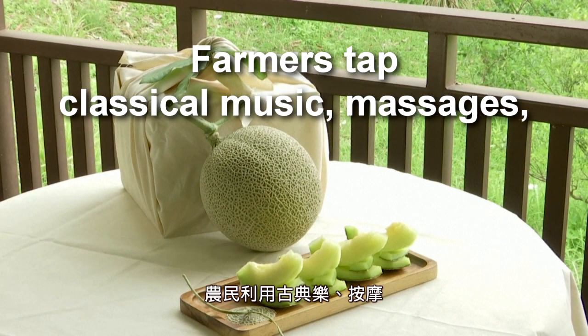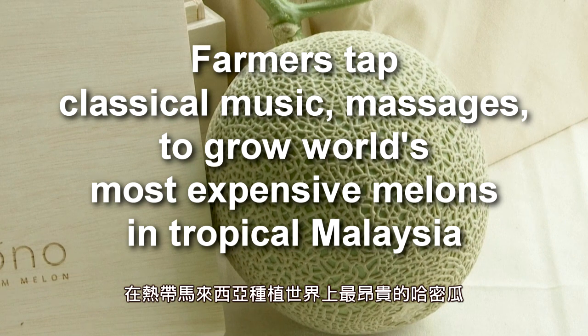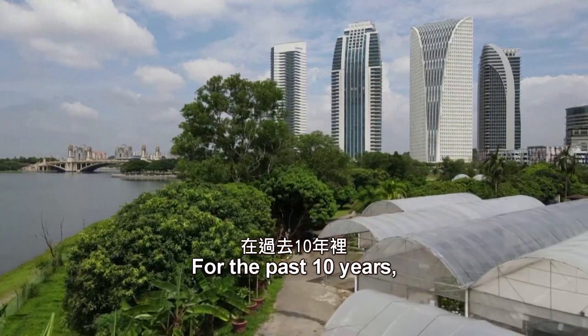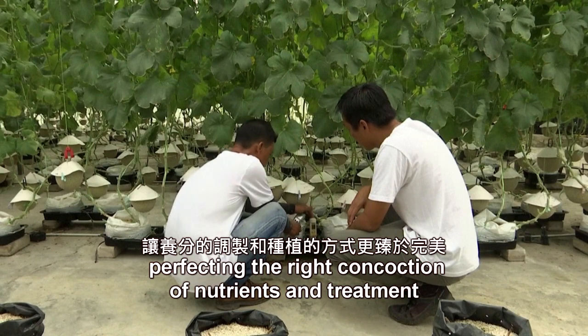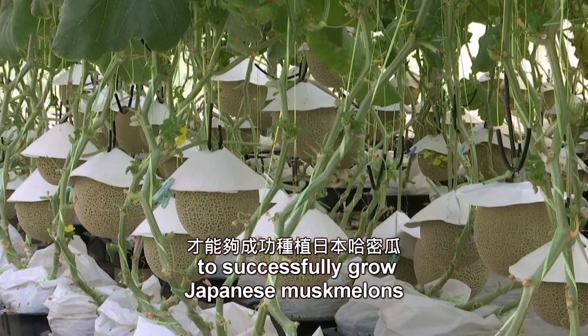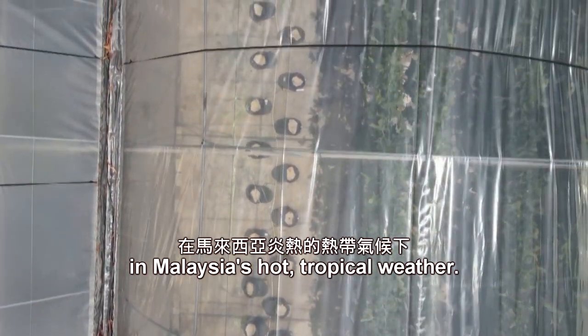Farmers tap classical music and massages to grow the world's most expensive melons in tropical Malaysia. For the past 10 years, three Malaysian farmers have been perfecting the right concoction of nutrients and treatment to successfully grow Japanese musk melons in Malaysia's hot tropical weather.